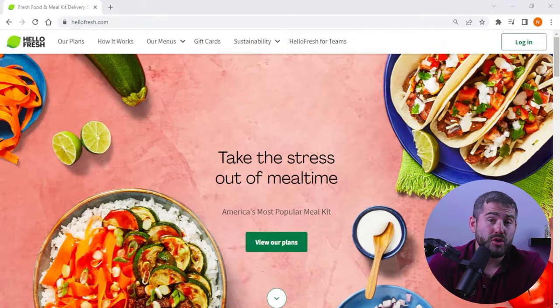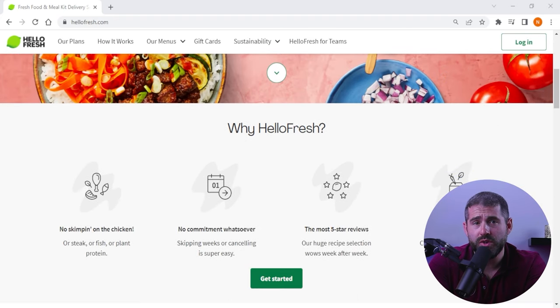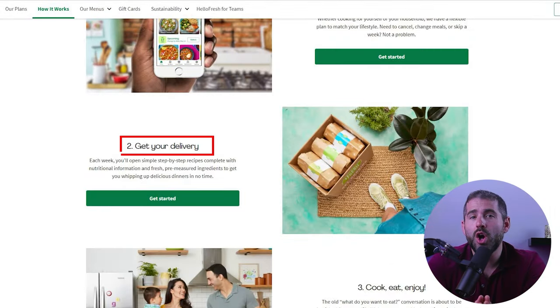So for starters, what is HelloFresh? HelloFresh is a subscription service that delivers weekly boxes with pre-portioned ingredients and rotating recipes for either two or four servings. The boxes include all necessary ingredients, instructions, and nutritional information. This has saved me a lot of time by eliminating the need to pick ingredients or search for recipes myself.